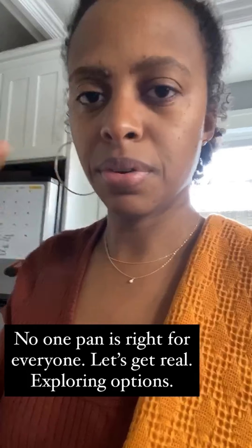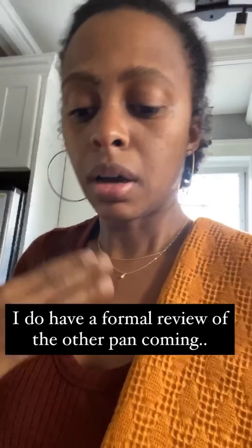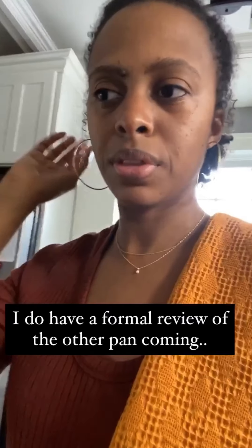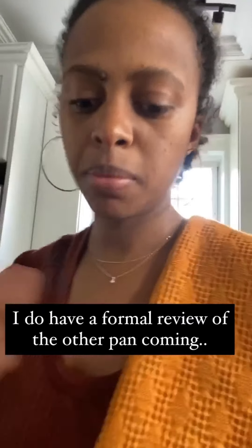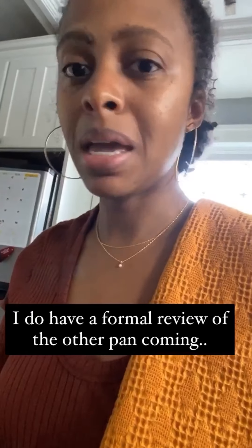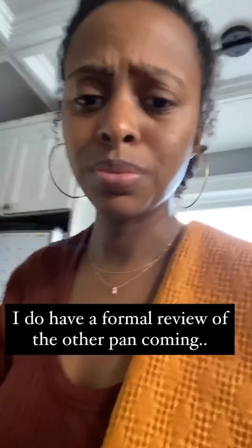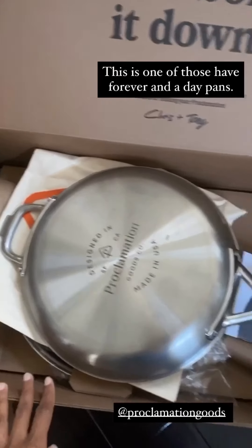The reason I'm sharing different types of pans is because not one pan is going to work for everybody. I do have a review of the Our Place pan coming, but this one is another type of pan that is super cool too.